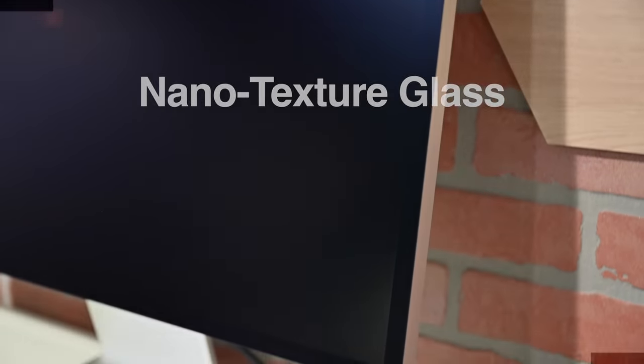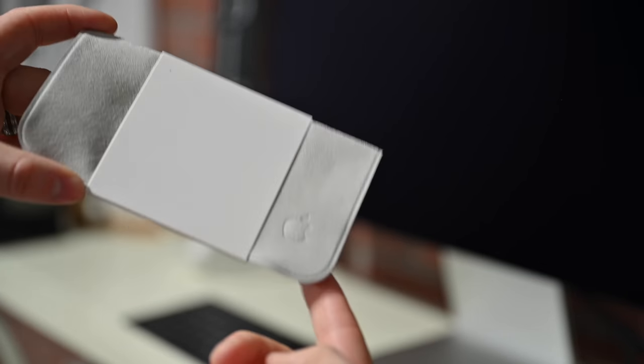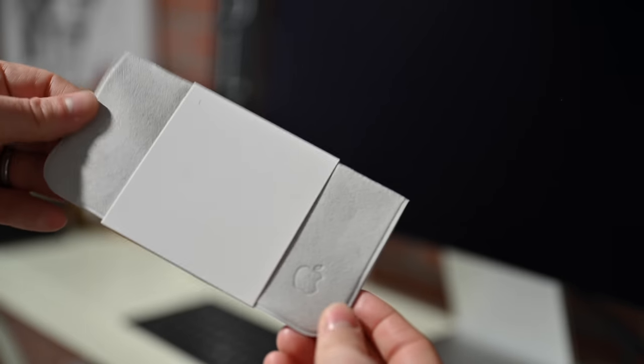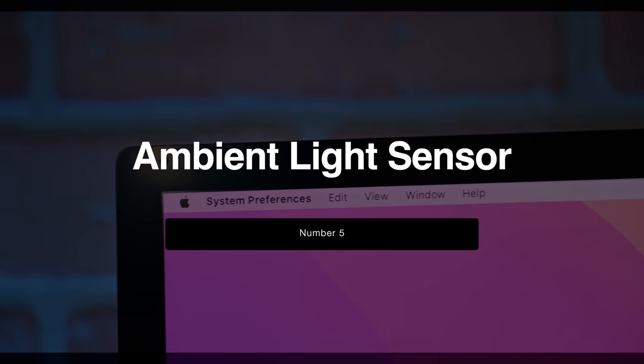Number four is the Nano Texture Glass. This is an option you don't see on other monitors, and for those that want it, it's incredible. Apple nano-etches the glass surface of the Studio Display to diffuse light and reduce glare. It also comes with one of Apple's rare polishing cloths. It does cost extra, but if you're in a high-glare environment, it can make a big difference compared to the standard glass surface.